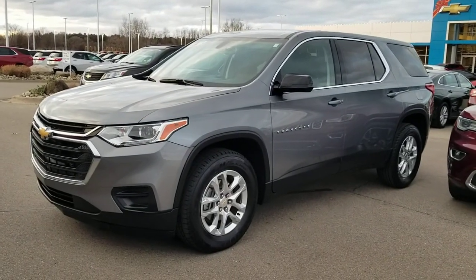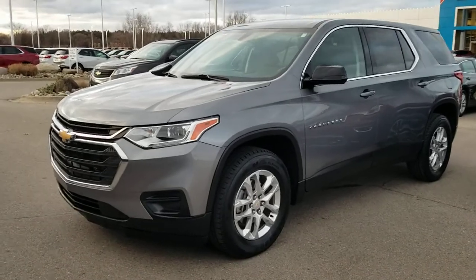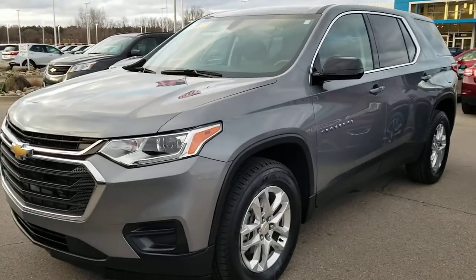Hi, this is Josh Wright, Business Development Manager here at Artmain Auto Group in Jackson. Thank you so much for your interest in this 2018 Chevy Traverse LS.